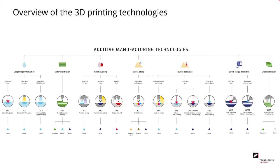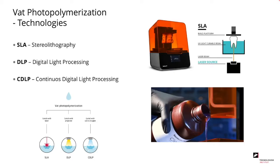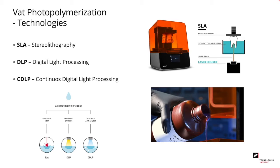Here we have an overview of the seven general technologies: VAT photopolymerization, material extrusion, material jetting, binder jetting, powder bed fusion, direct energy deposition, and sheet lamination. The VAT technology originated with the SLA process, also known as stereolithography. The process works by having a UV light curable resin in a bath — a laser source is applied to the resin and cures it locally, layer by layer. In the DLP process, or digital light processing, we use a projected UV light instead of a laser, meaning we can process an entire layer at a time and the process is typically faster.